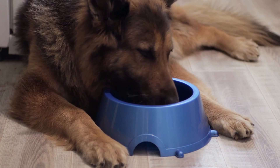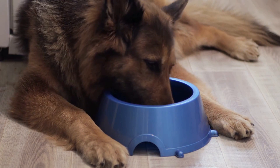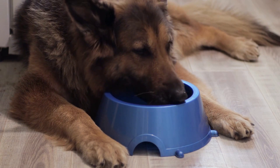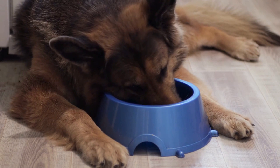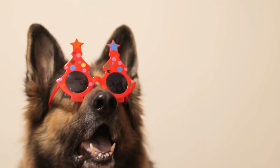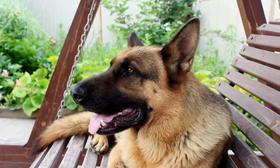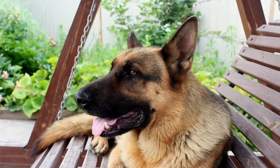Stay. The stay command is crucial for keeping your German Shepherd safe in various situations, such as crossing the road or avoiding potential dangers. Start with your dog in a sitting position and then slowly back away while saying "stay." If they remain in the same position, reward them with praise and treats.